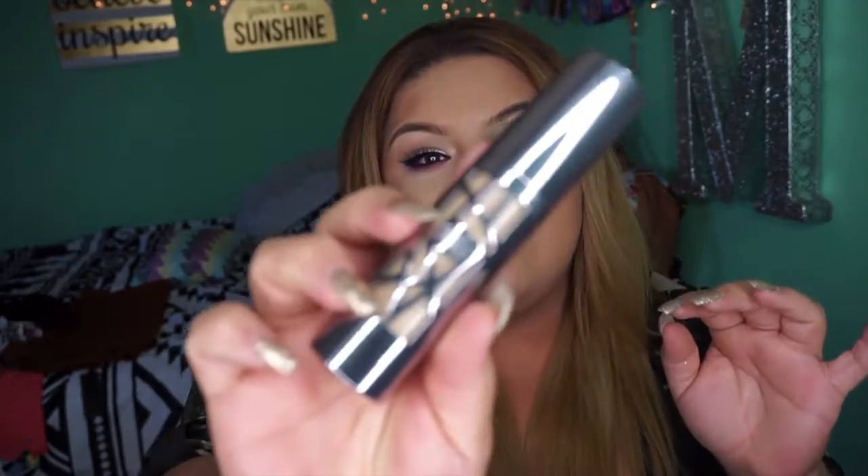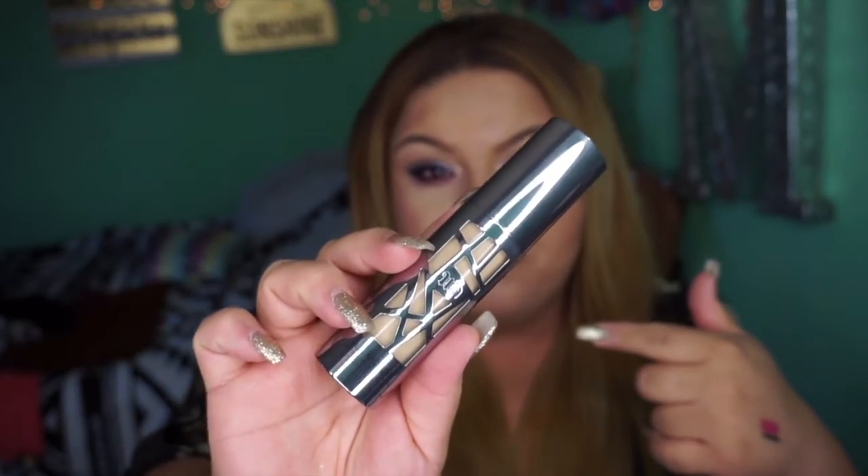The Urban Decay All Nighter Foundation. I have a tutorial coming up with this foundation. So this foundation here — here is the packaging. I have a tutorial coming up with this. My shade is 4.0, but it's a little bit too light for me right now. So I know I have to pick up the 5.0. I'm not going to return the 4.0 because the 4.0 is actually my foundation shade in wintertime. And right now I am a little bit more tan, so of course I have to go up a shade. The coverage on this foundation is like super, super full coverage in my opinion.